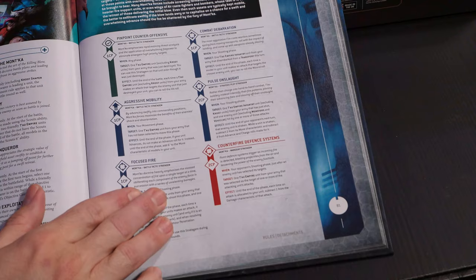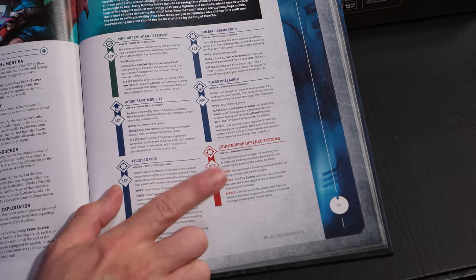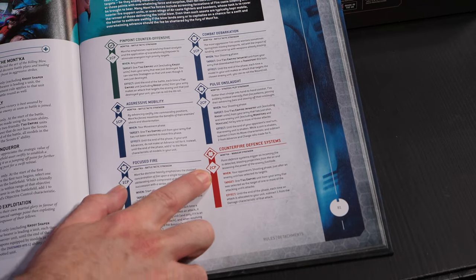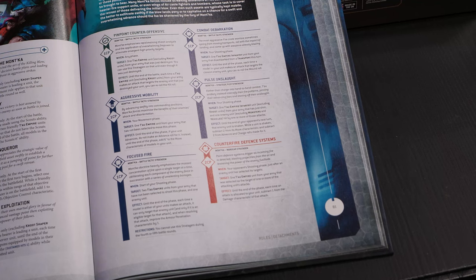There's a reason Nightspinners are still taken even after points increases — they're just so strong because of that. The last stratagem is 2 CP, minus one damage in shooting. Very, very important against two-damage armies. It's pricey but it is what it is. So this detachment overall — I think the army rule and detachment rule are both disappointing in the same way as Kalyon, because you don't get it the entire game. A lot of times you can win games in the final turn, and it's a tough time to lose all your tricks.